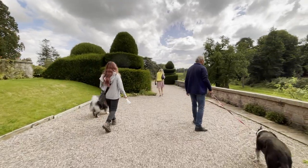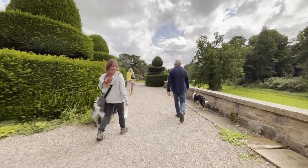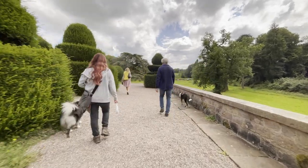The grounds were lovely to walk around. The dogs enjoyed themselves and there's a cafe where you can grab a snack and get the dogs some water before travelling on to your next destination.